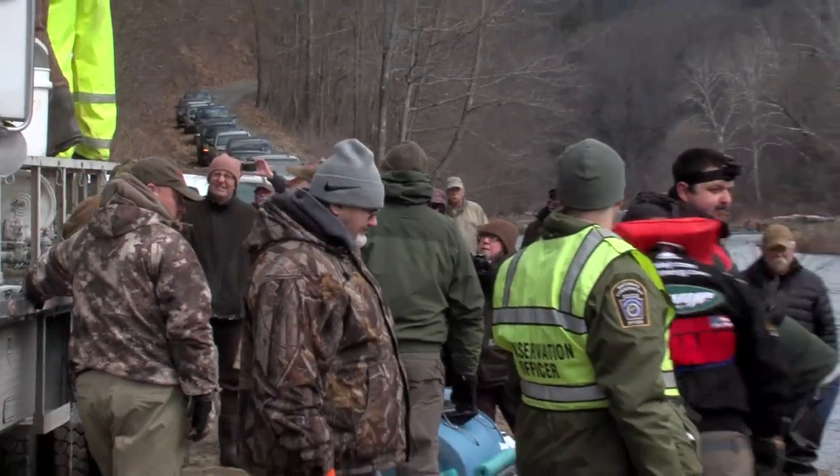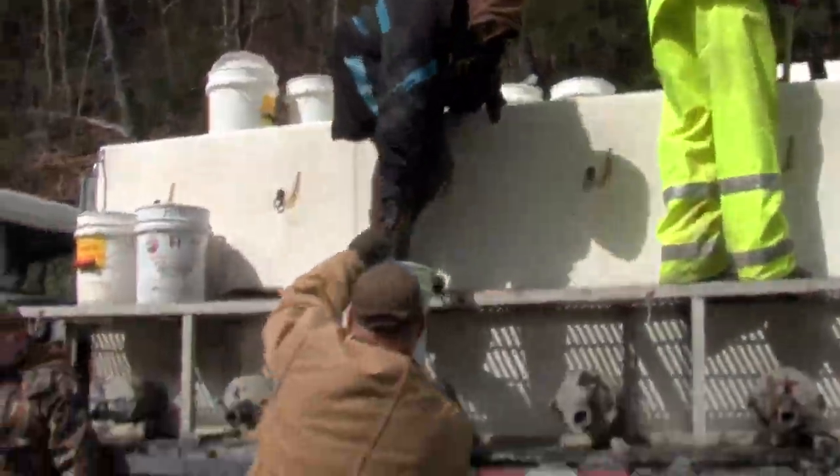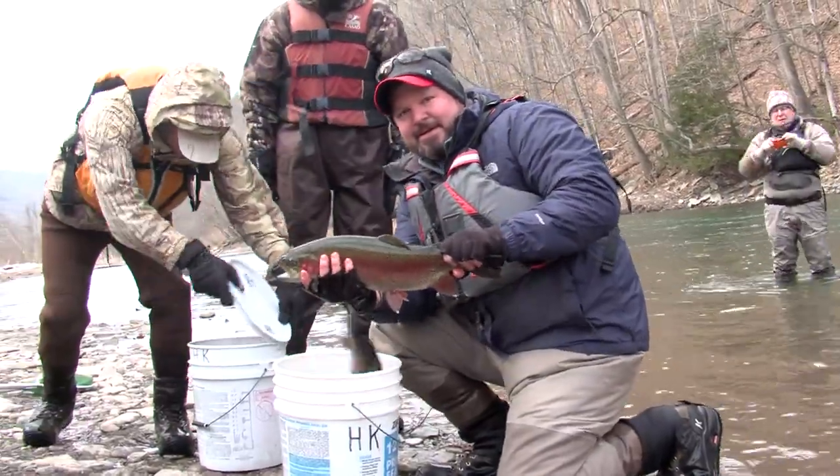This is the most people I've ever had show up to one of my stockings and I'm certainly grateful for all that help. I just want to thank everybody for coming out today — these stockings are as good as what my volunteers make. There's a nice one. That's a beautiful fish.